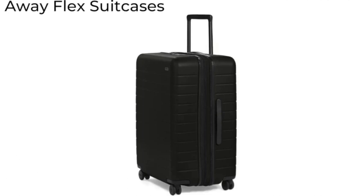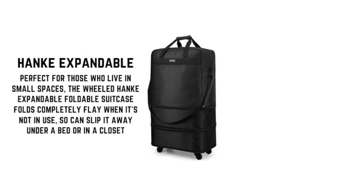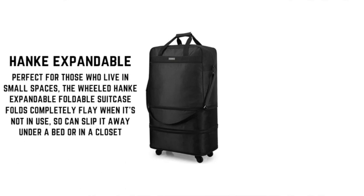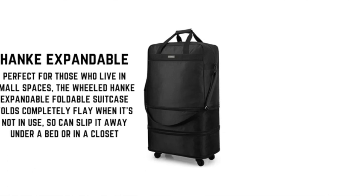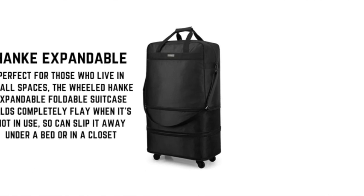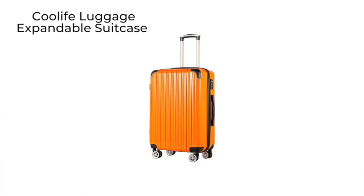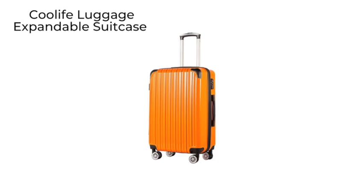Then we have the Hunky expandable suitcase, which is also foldable — perfect for those who live in small spaces. The Hunky expandable foldable suitcase folds completely flat when it is not in use, so you can slip it away under a bed or in a closet.